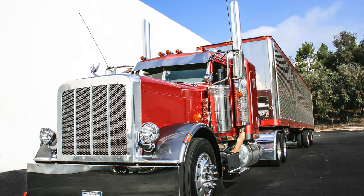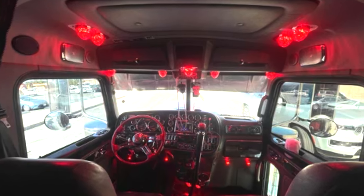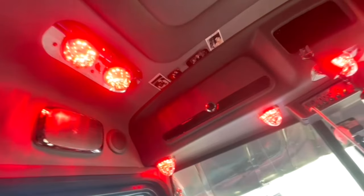Here at Grand General, we understand that your truck is used for more than just a tool for transportation. It is a representation of hard work, family, dedication, and tradition.